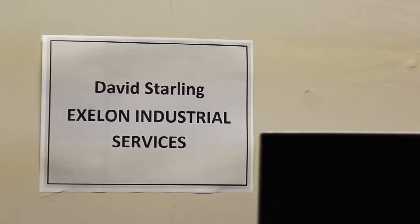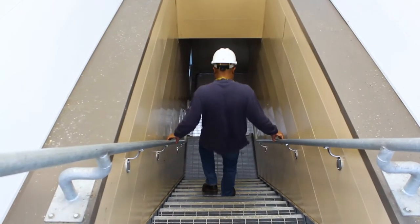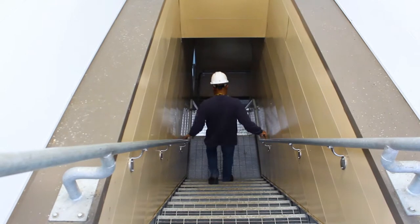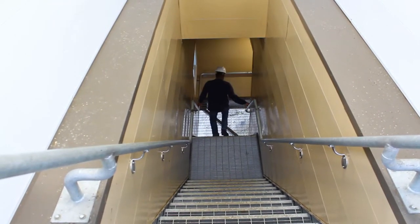My name is David Starling. I am a Lead Implementation Rep, sometimes referred to as a Construction Manager with Exelon Power Corporation. I've been with this company 17 years. Besides the dam, I've been to most of the locations that the corporation has.